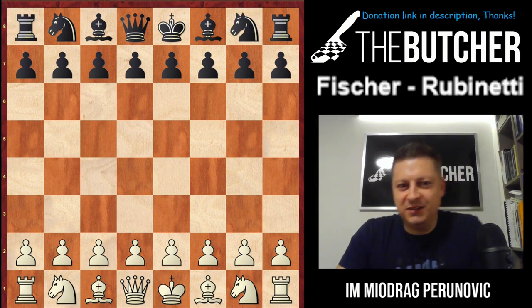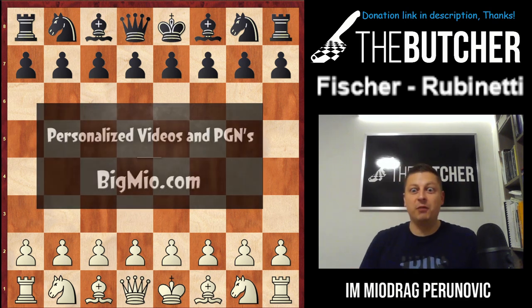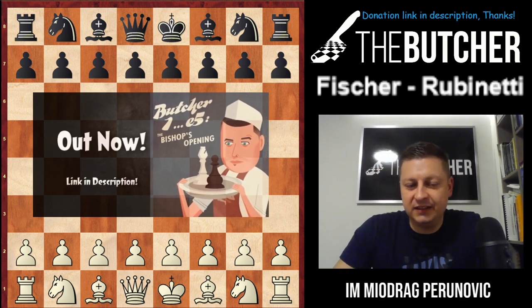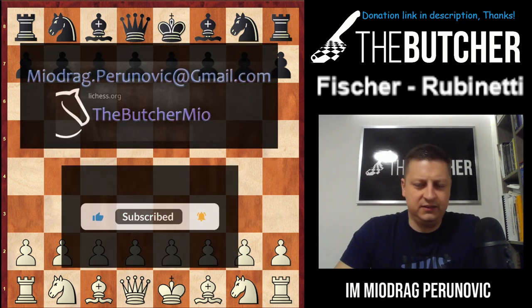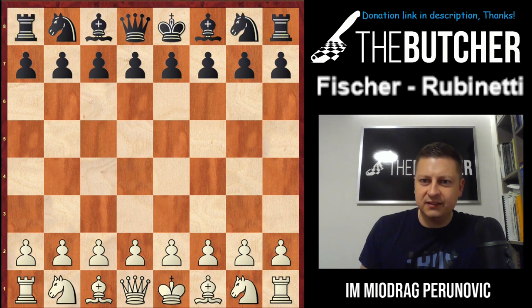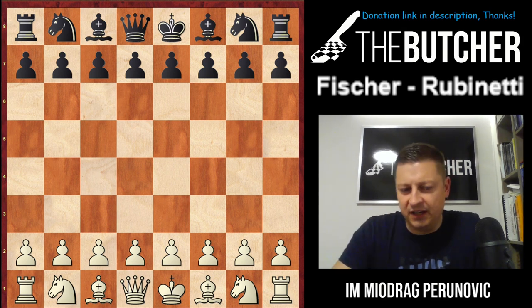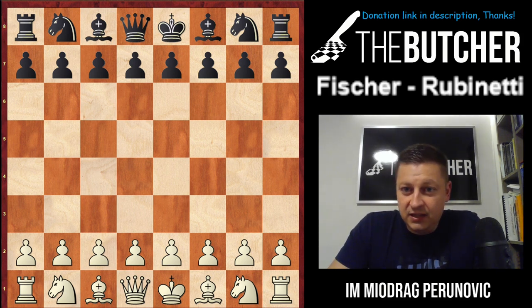Hey, what's up guys — once again a miniature, and this time from one of the best players in the history of chess: Robert James Fischer. What I'm really impressed with is his style of play, his game results, the way he was beating up his opponents almost with zero mistakes. When I nowadays analyze his games through the engines, his moves are usually — most of the time — top moves. Crazy strong chess player.